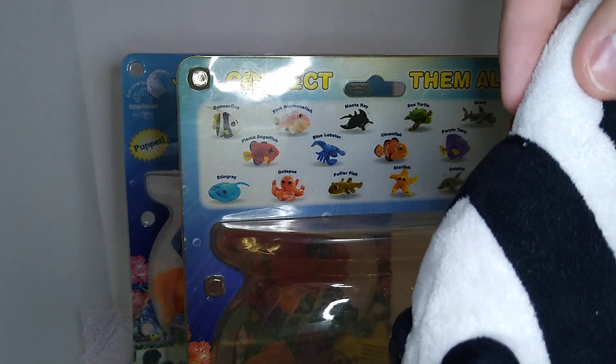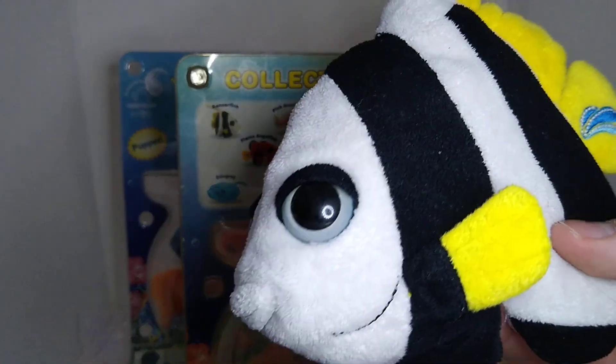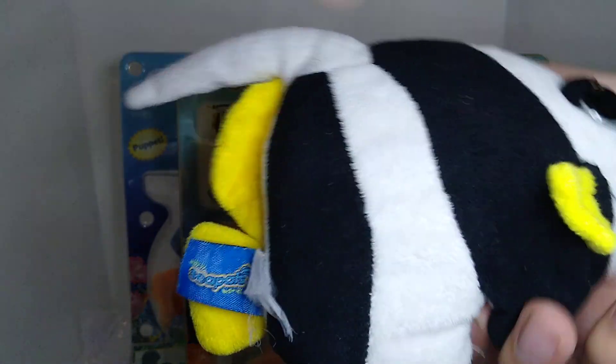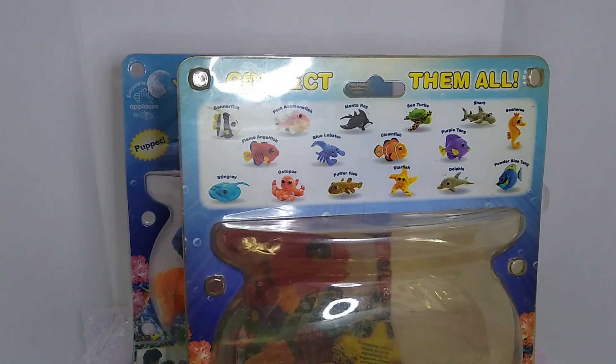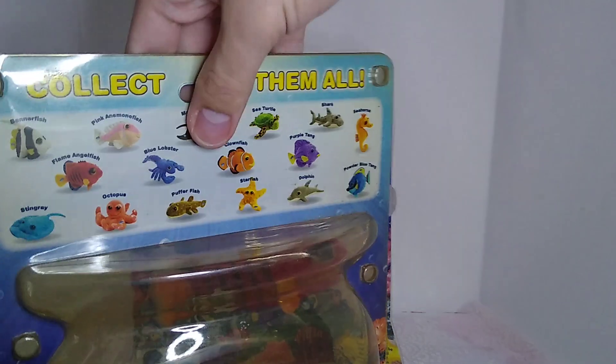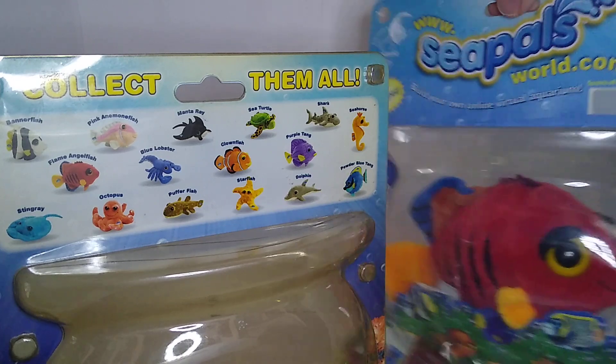Series 1 lasted a lot longer than Series 2 did. Series 2 was phased out after about a year, but Series 1 was still available long after that. The Bannerfish is probably in the best shape because I never really played with it much as a kid, and it also hides the finger puppet hole better. I still don't get why they had to be finger puppets — that choice is very bizarre in retrospect. I don't know why they couldn't just be standard stuffed animals. Making them more like Webkinz with a code in a tag would have made more sense.